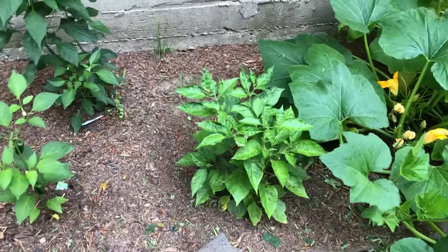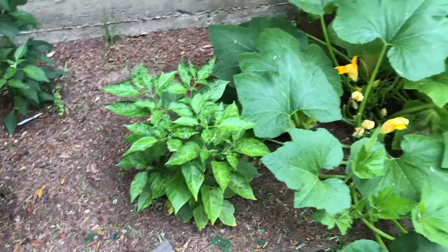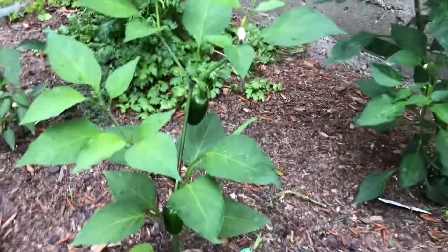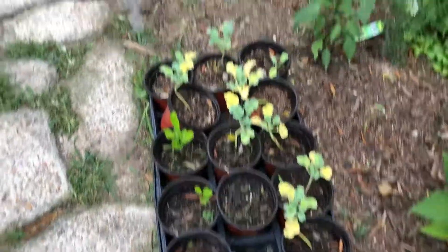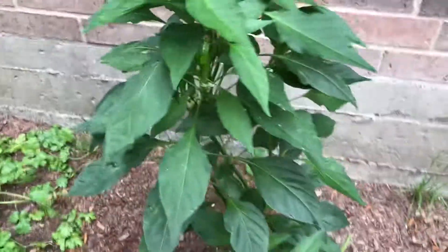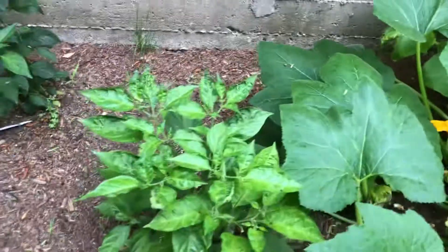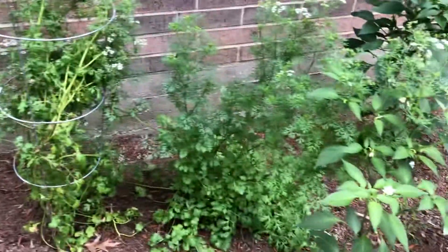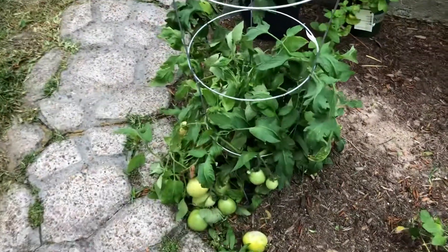We've got — I don't remember what that is, Mary told me — but we've got some stuff there. We've got jalapeños, kumquats or something like that, jalapeños, a red chili pepper, habaneros — or no, serranos.